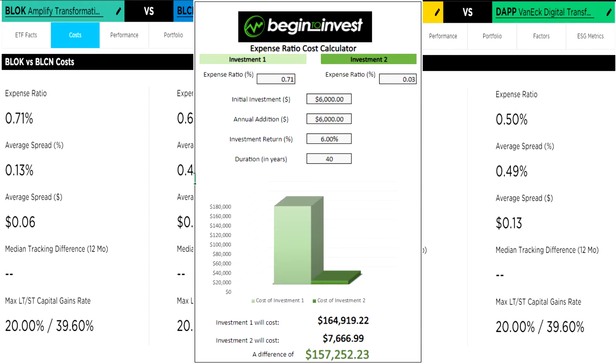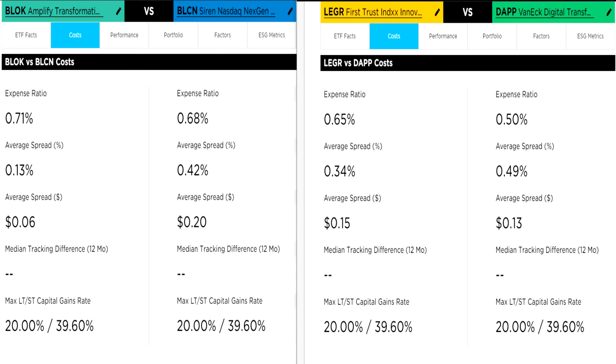This calculator shows the concept. If you invest $6,000 a year into two ETFs — one with a 0.71% expense ratio and the other with a 0.03% expense ratio — assuming equal returns of 6%, the 0.71% expense ratio will cost you $157,000 more over 40 years. But again, this assumes all other things are equal, which is a big assumption. Blockchain ETFs will not trade like an S&P 500 ETF.